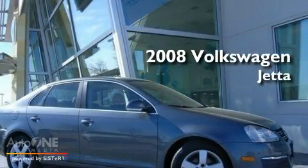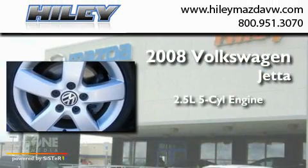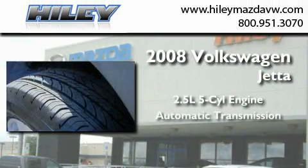This is a certified pre-owned 2008 Volkswagen Jetta. It features a 2.5-liter, five-cylinder engine and an automatic transmission.